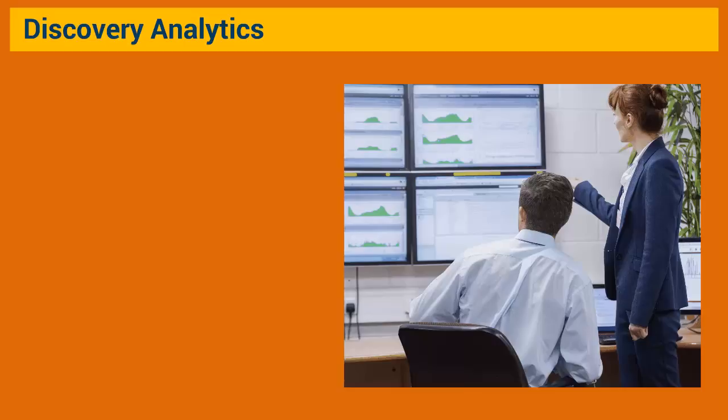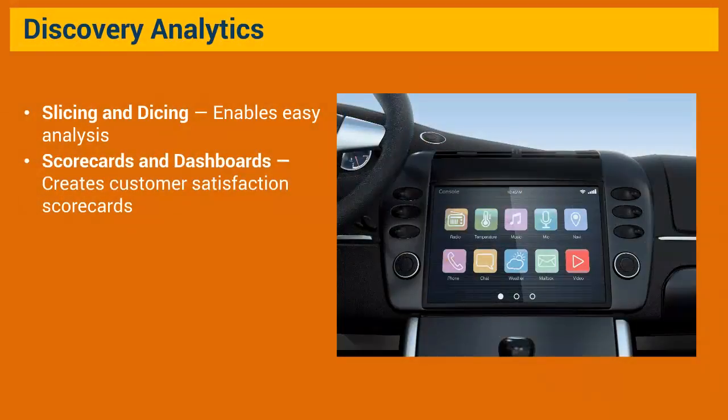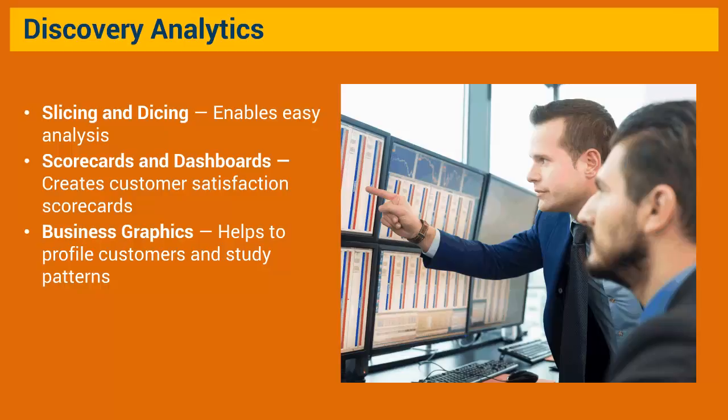Discovery analytics is where businesses study huge organizational data sets. Techniques include slicing and dicing, which helps break data down into smaller sets for easy analysis; roll-ups and downs, which help navigate various levels of data from summaries to details — typically used in sales analysis; creating scorecards including graphs, charts, and dashboards to display data for key performance indicators (KPIs), similar to a car's dashboard — banks often use this for customer satisfaction scorecards; and advanced filtering, pivots, and business graphics for advanced monitoring, as used in call center dashboards to profile customers and study patterns.